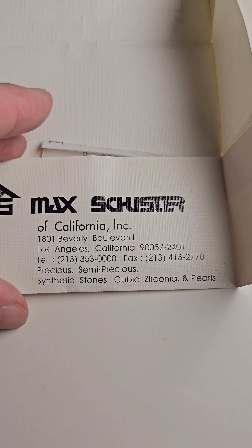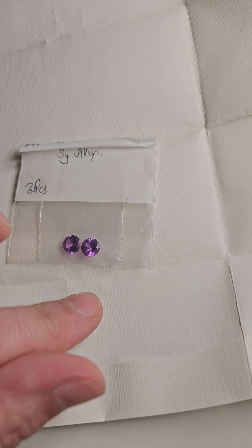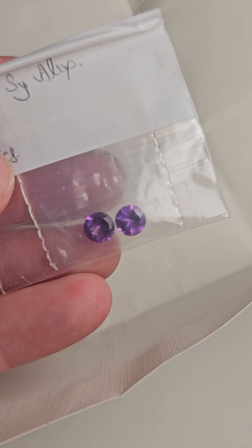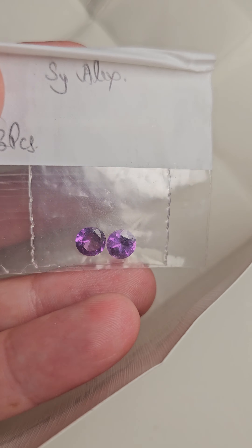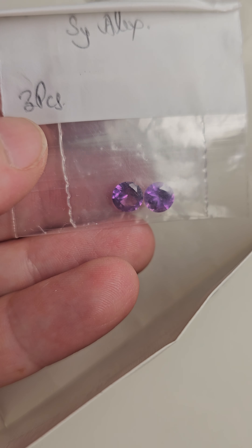This is the company — I don't know if this company is still in business, probably. Alexandrite gets very expensive; even the synthetic ones get super pricey because they don't really mine for them anymore. Look how pretty they are.